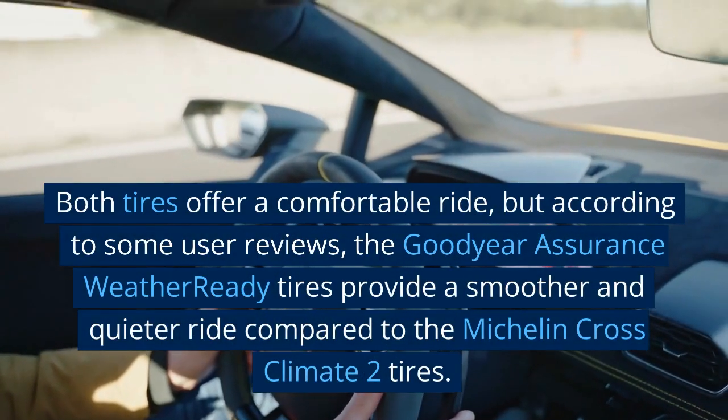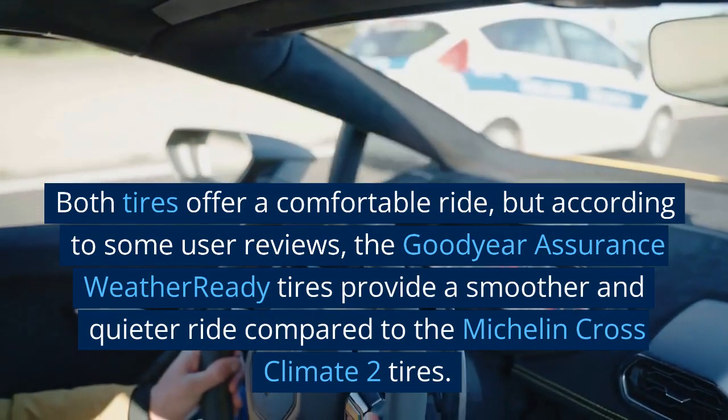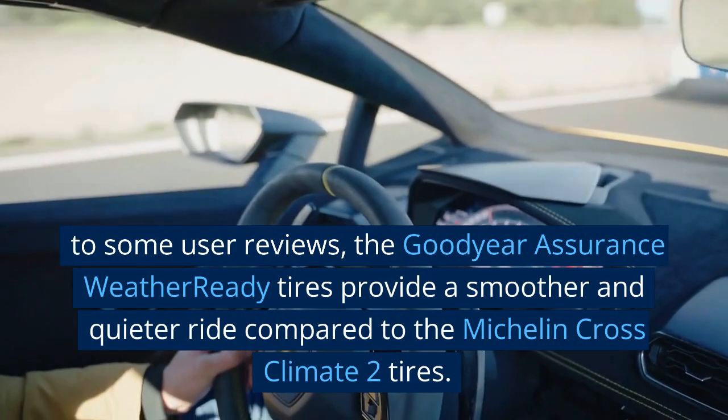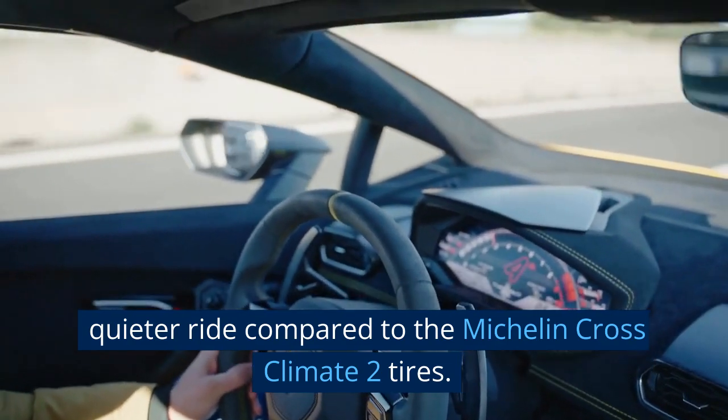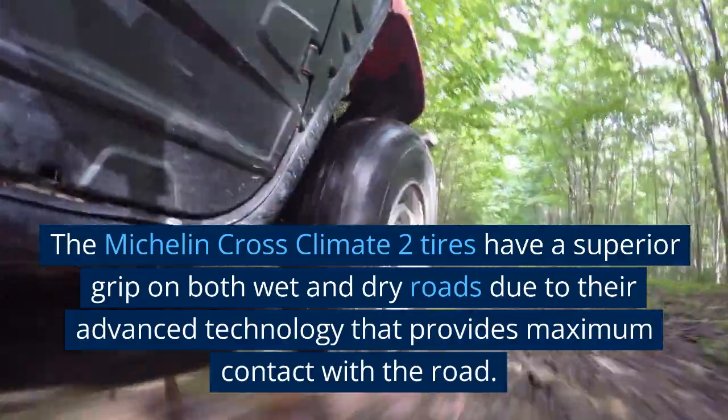Ride comfort: both tires offer a comfortable ride, but according to some user reviews, the Goodyear Assurance WeatherReady tires provide a smoother and quieter ride compared to the Michelin CrossClimate 2 tires.